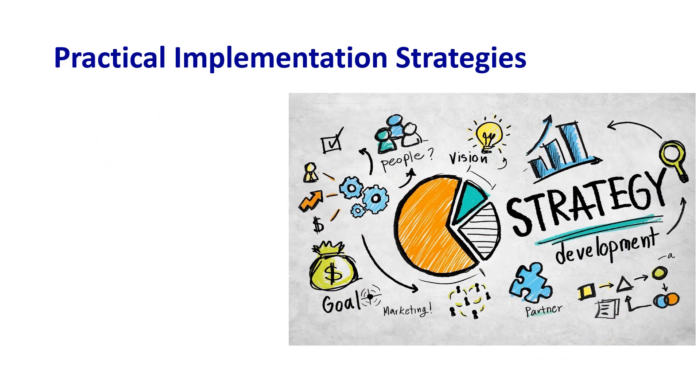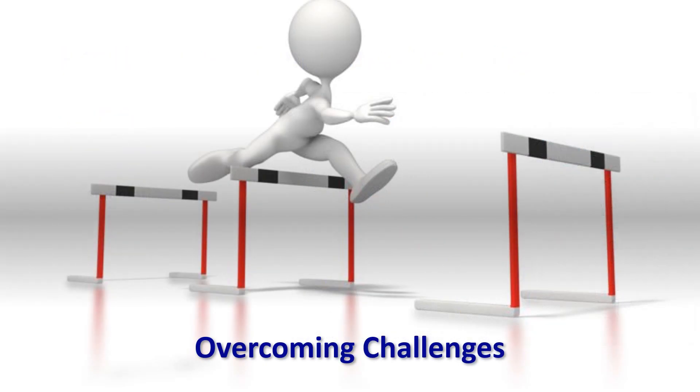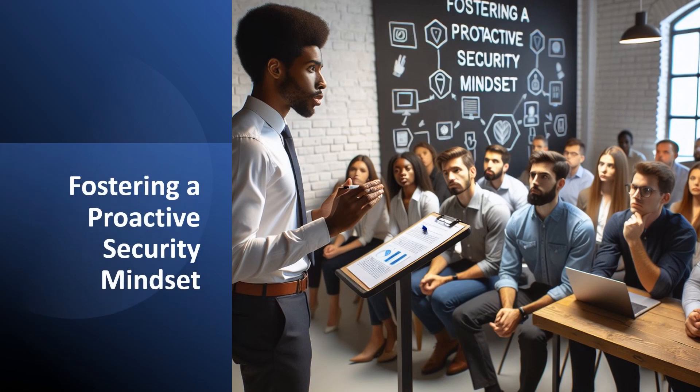Moving forward, practical implementation strategies: compliance isn't a one-size-fits-all solution. We'll explore practical, scalable strategies for implementation, tailored to the unique needs of your organization. Then, overcoming challenges: let's address the common hurdles organizations face during PCI DSS implementation — from resource constraints to evolving technologies, we've got you covered. And finally, fostering a proactive security mindset: this series goes beyond ticking boxes. It's about instilling a proactive security mindset, and we'll discuss how to seamlessly integrate PCI DSS practices into your organization's culture.